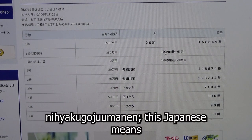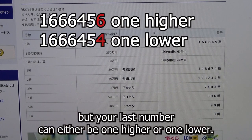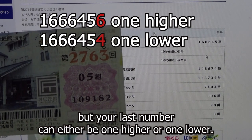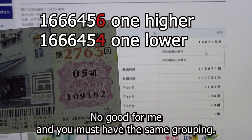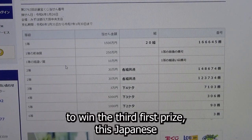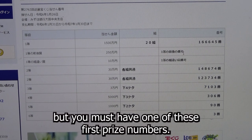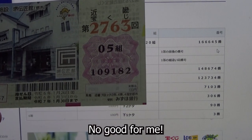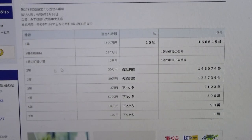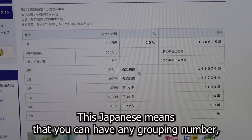For the second first prize, this means you must have the first five digits from the first prize, but your last number can be one higher or one lower — no good for me. For the third first prize (Jumanen), you can have any grouping number but must have one of the first prize numbers — no good for me.